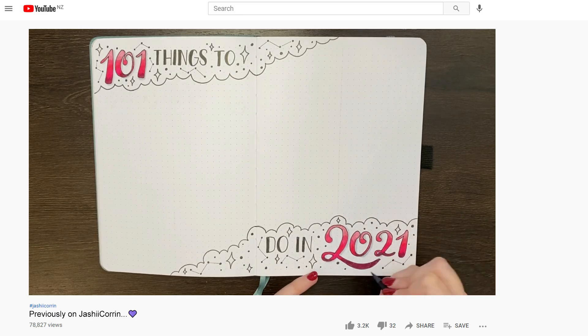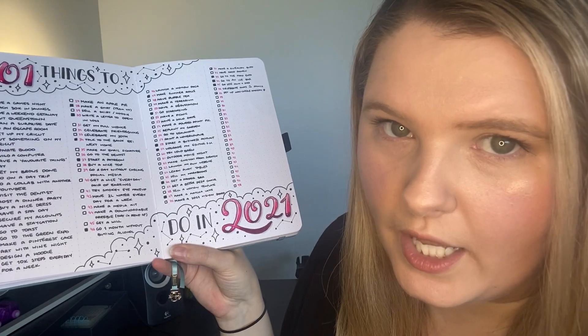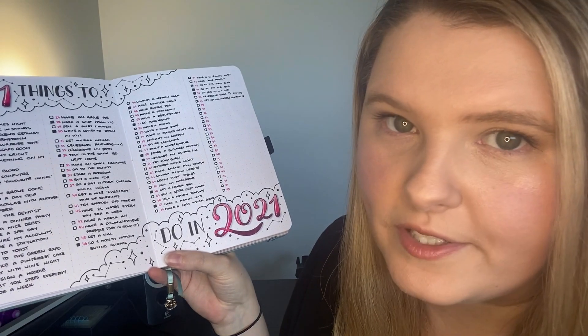This year I decided to take another crack at it and set myself up a spread in my start-of-year journal. One thing that I found particularly difficult though was actually coming up with 101 things — seriously, I didn't have a complete list until like October this year. With that in mind, the purpose of this video is to take you through how you can identify things for your own list.